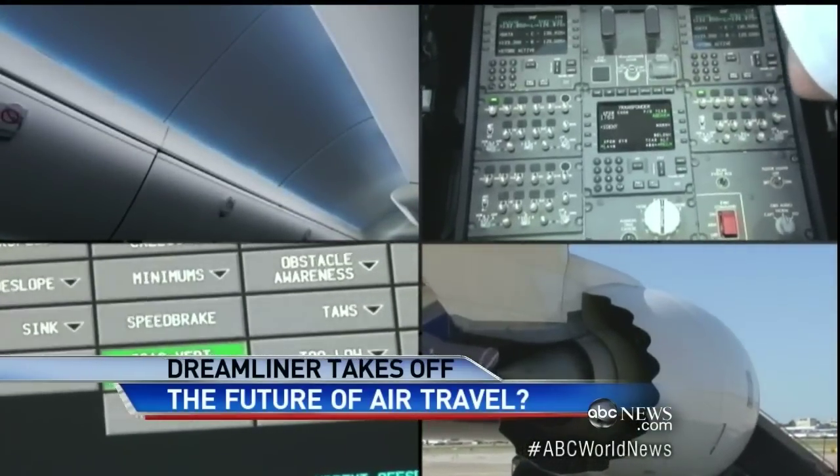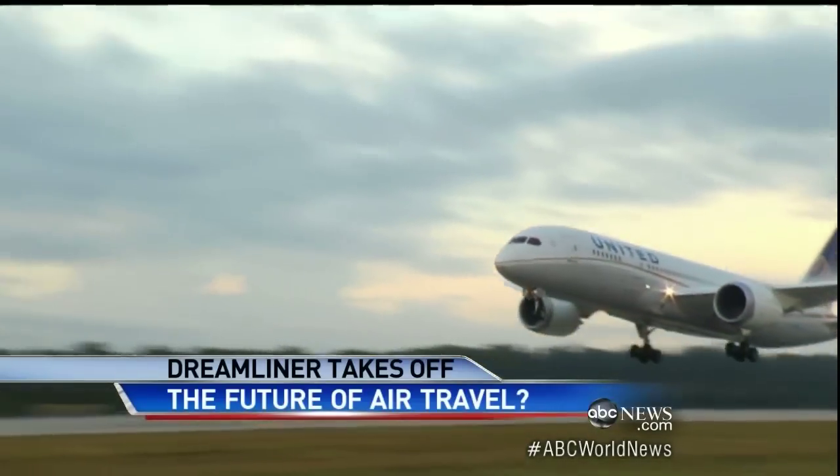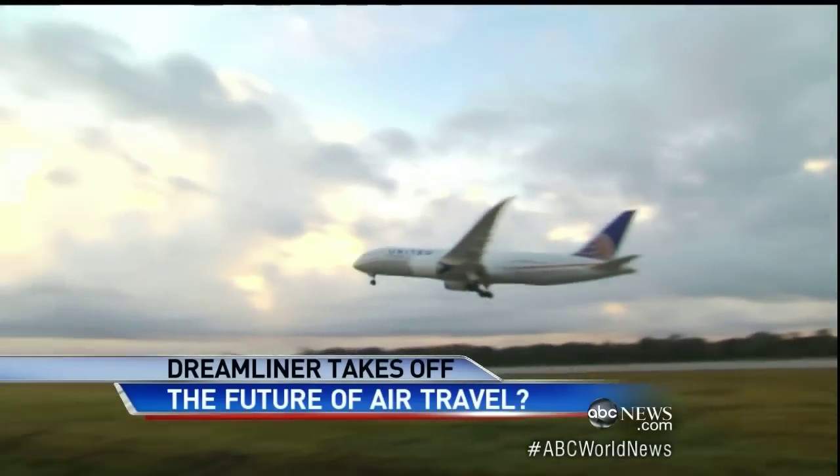A plane so advanced, it's moving aviation to the next level — the era of the plastic jet. Jim Avila, ABC News, Seattle.